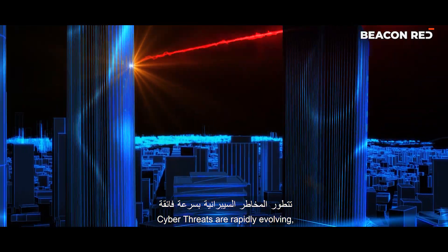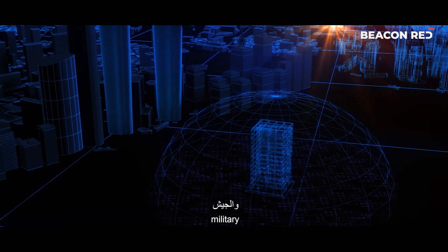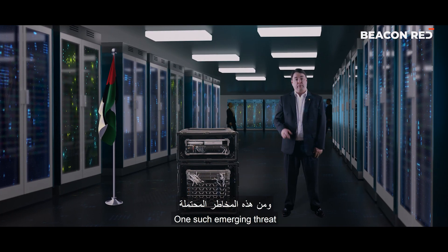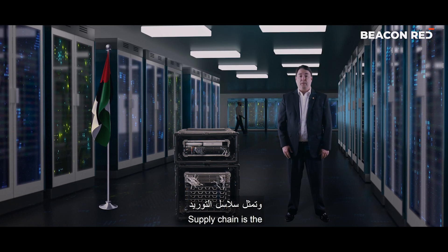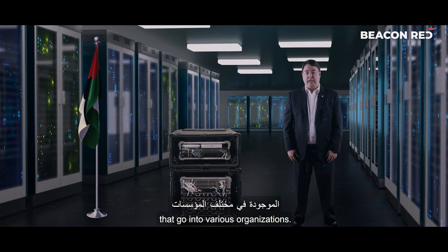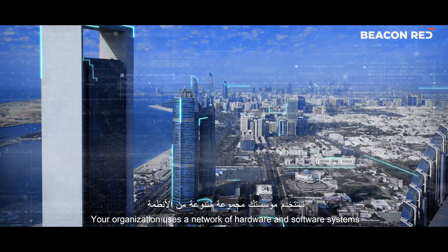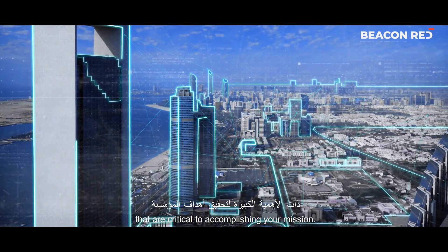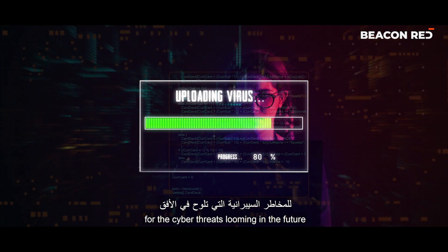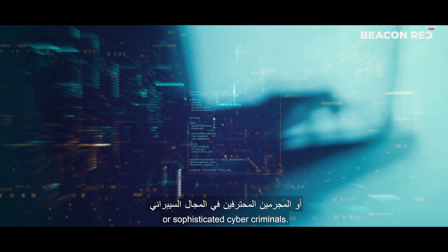Cyber threats are rapidly evolving, impacting the security and performance of systems for government, military, and commercial organizations. One such emerging threat is supply chain — the various technologies and components that go into various organizations. Your organization uses a network of hardware and software systems critical to accomplishing your mission. However, most organizations are not prepared for the cyber threats looming in the future by aggressive nation-states or sophisticated cyber criminals.